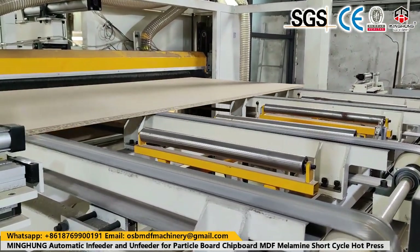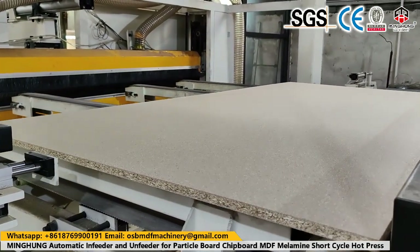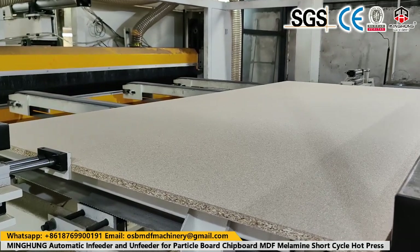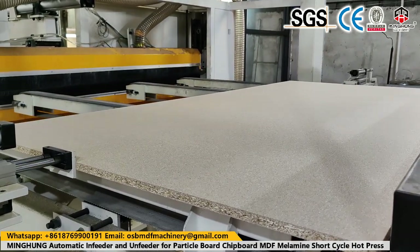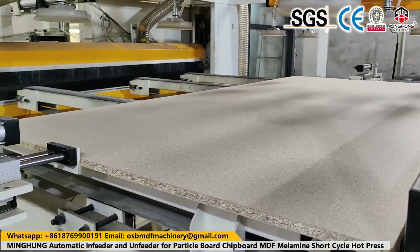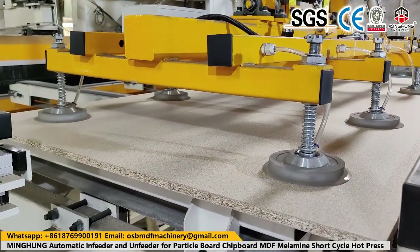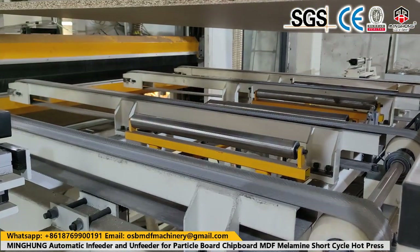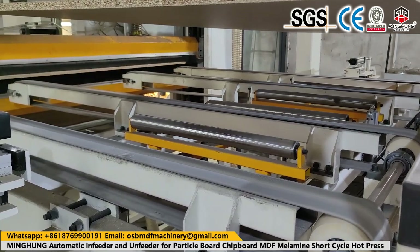The introduction of advanced veneer drying machines has significantly transformed the plywood production industry. Their ability to enhance efficiency, improve quality, and reduce energy consumption makes them an invaluable asset for plywood manufacturers. By investing in these innovative machines, manufacturers can streamline their production processes, increase productivity, and deliver high-quality plywood products to meet the growing market demand.